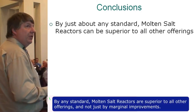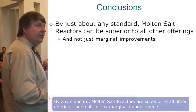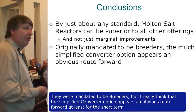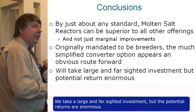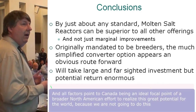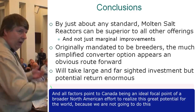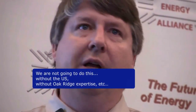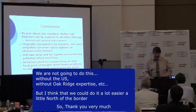In conclusion: by any standard, molten salt reactors are superior to all other offerings, not just by marginal improvements. They were mandated to be breeders, but the simplified converter options appear to be the obvious route forward, at least for the short term. It takes large and farsighted investment, but the potential returns are enormous. All factors point to Canada as an ideal focal point of a broader North American effort to realize this for the world — we can't do it without the U.S. and Oak Ridge expertise, but it could be done a little north of the border. Thank you very much.